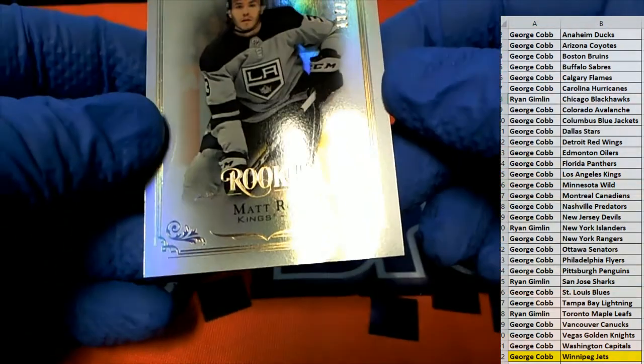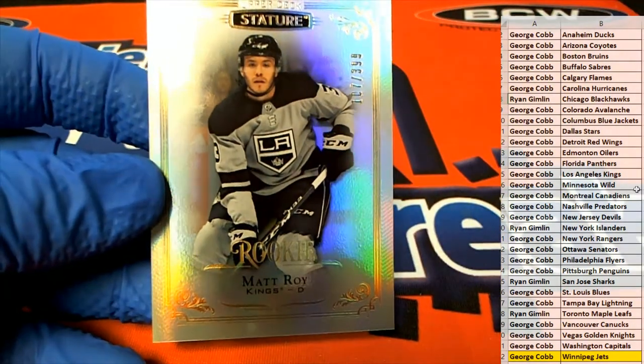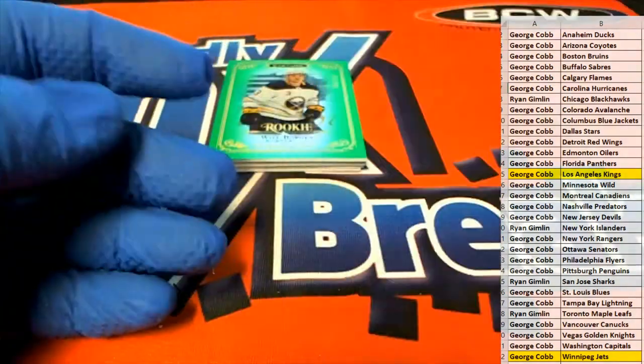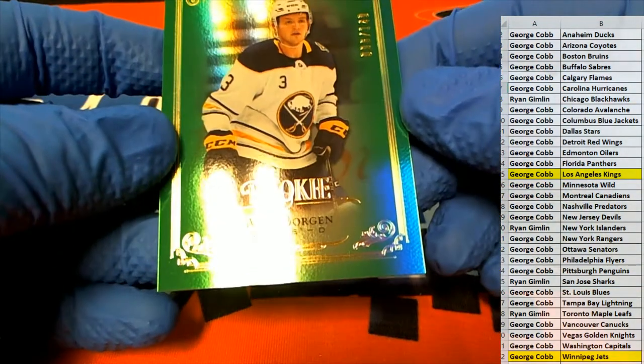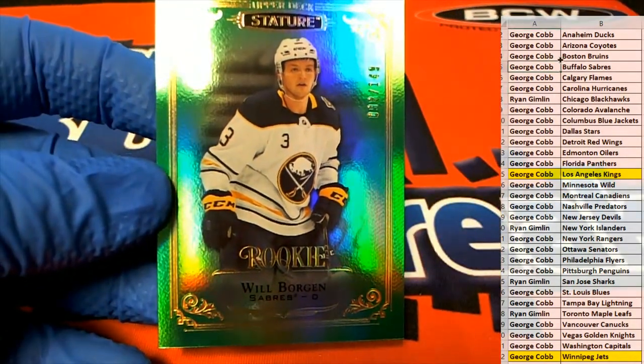Next one here. Whoa — 107 of 399. Nice one for the Kings. There you go, George C. Oregon right there — 99 of 149. Right there for the Sabres. There you go, George.